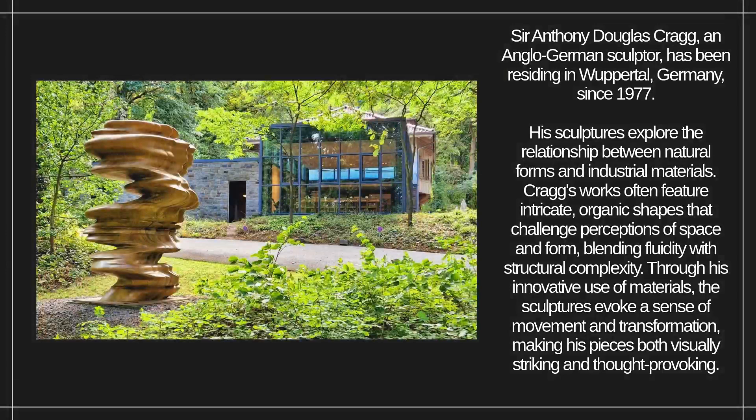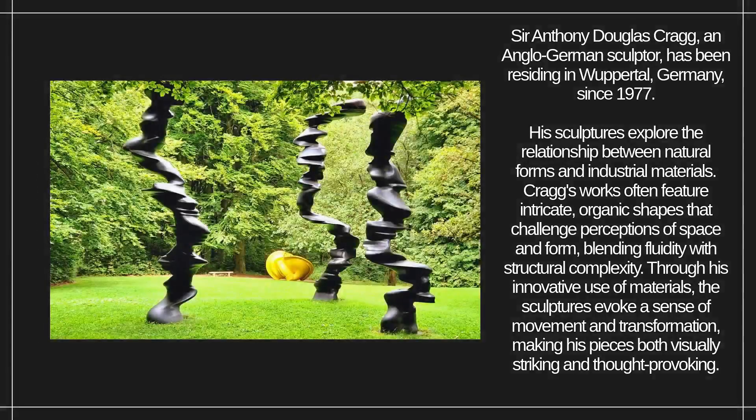Through his innovative use of materials, the sculptures evoke a sense of movement and transformation, making his pieces both visually striking and thought-provoking.